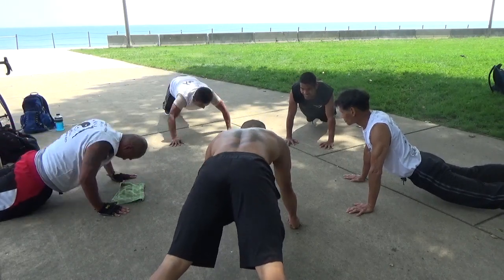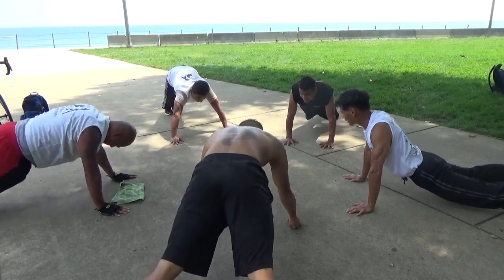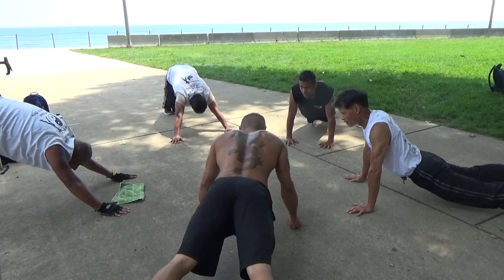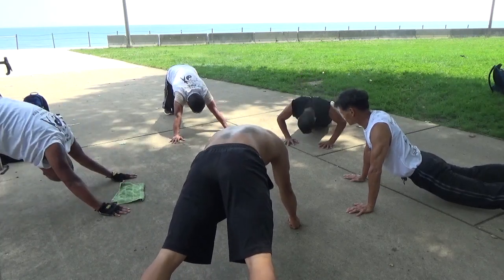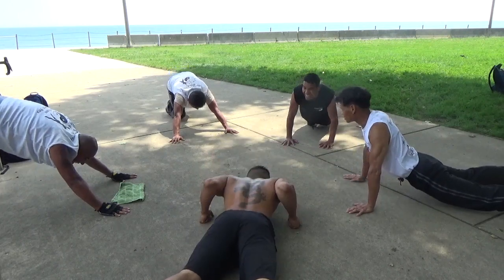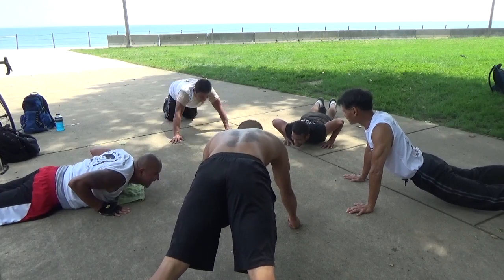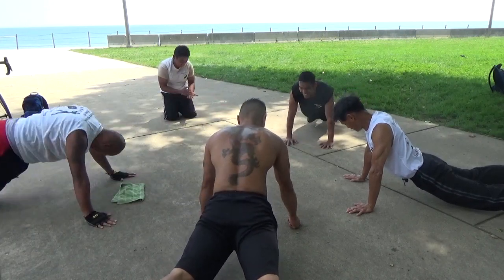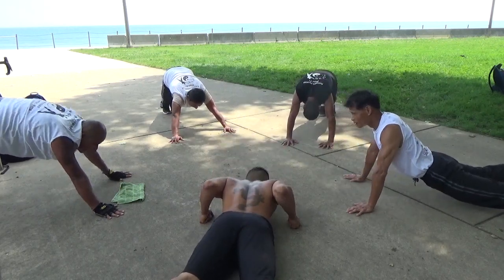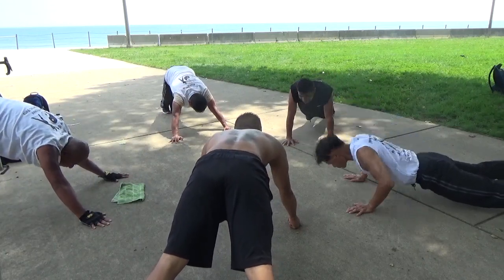1, 2, 3, 4, 5, 6, 7, 8, 9, 10, 11, 12, 13, 14, 15, 16, 17, 18, 19, 20, 21, 22, 23, 24, 25.